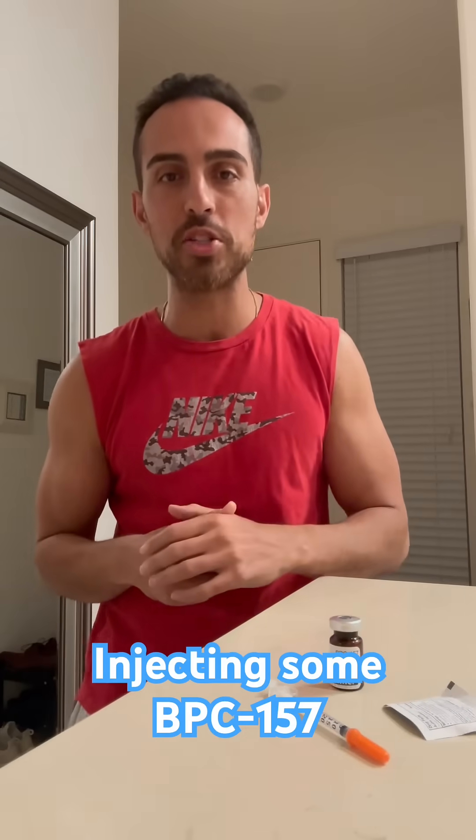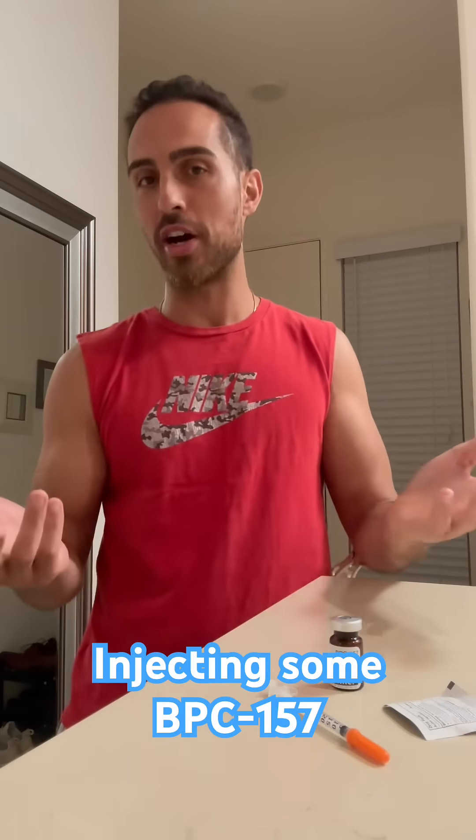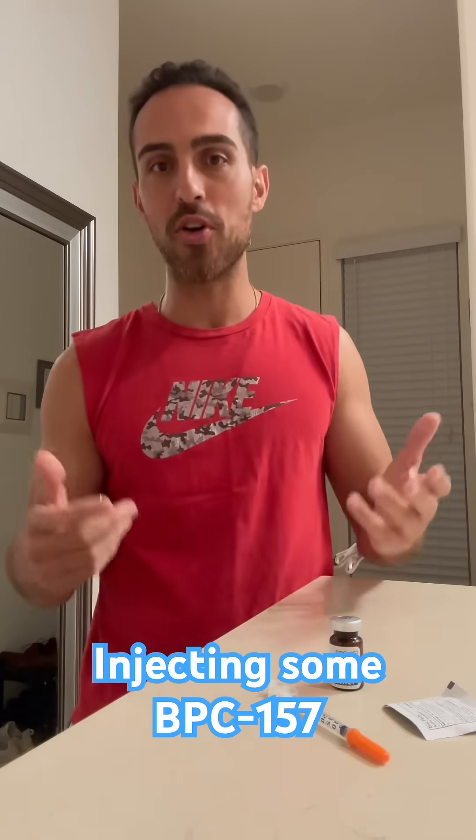Peptides are one of the hottest topics in the wellness space and I'm about to give myself a peptide injection, so I thought I'd show everyone what it's for and what I do.